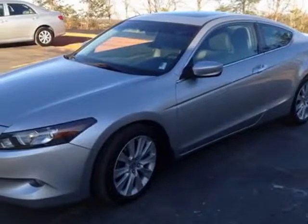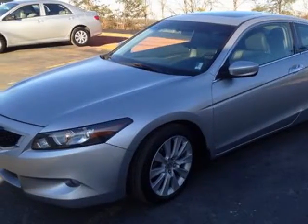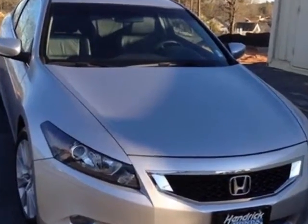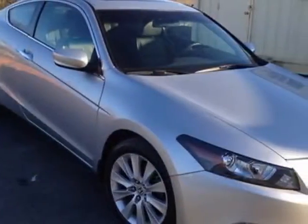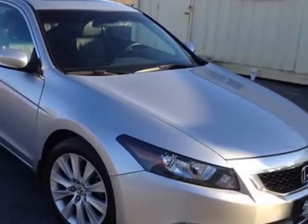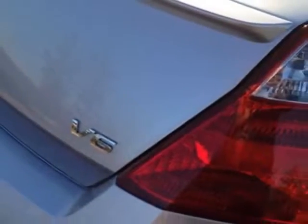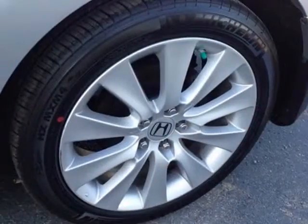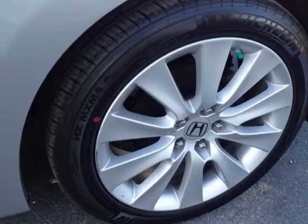Take a look at the certified pre-owned 2010 Honda Accord Coupe. Carfax has certified this Accord Coupe as having one owner. This Accord Coupe has just under 69,000 miles. It boasts a 3.5 liter engine and has a 5-speed automatic transmission.